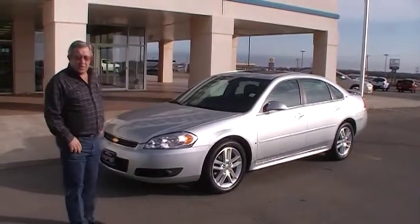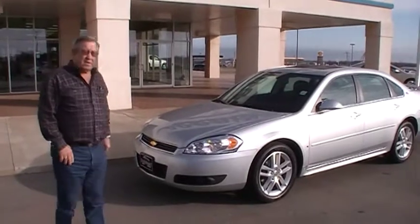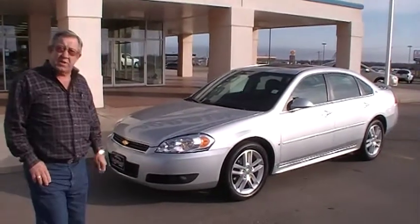Hello, I'm Larry Gambrell here at Nabrinskis, Kingfisher, Oklahoma. I want to share with you about this 2009 Impala. It's an LTZ.